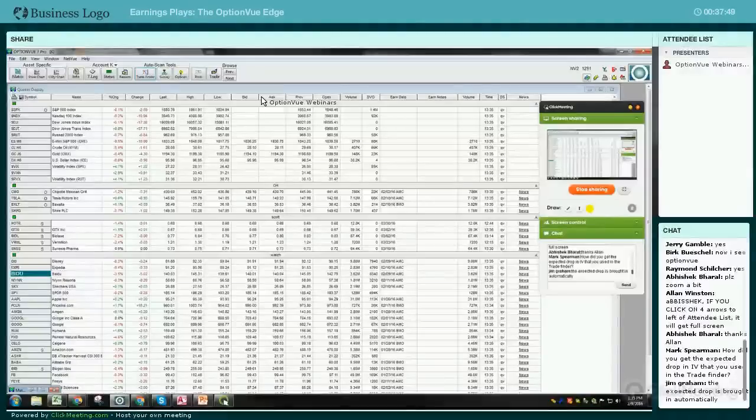Jeff and I are in the office here every day and available for anybody that wants to do a walkthrough. If you don't have OptionView, you can have a trial and backtest these TradeFinder and our modeling. If you have any questions about the earnings module, which gives you anywhere from 60 to 80 to 90 trade suggestions based on your filters.